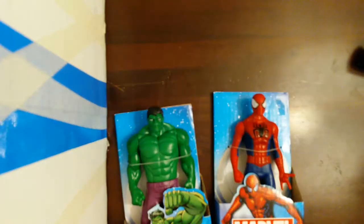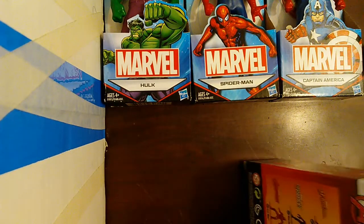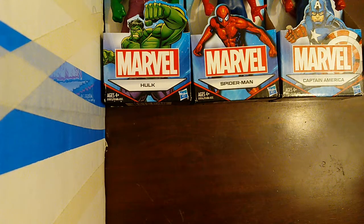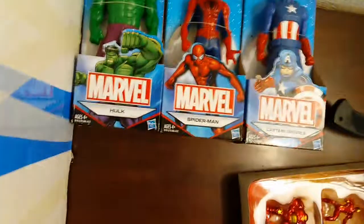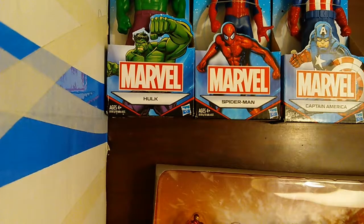I also have these big figures — Captain America, Spider-Man, and Hulk — which I will review later. Sorry about the noise, my family is here. We also have guinea pigs; one of the baby guinea pigs is in here, that's how they look. I like the figures.